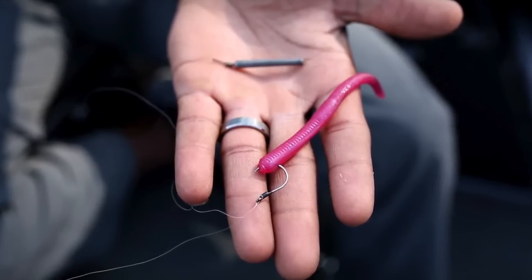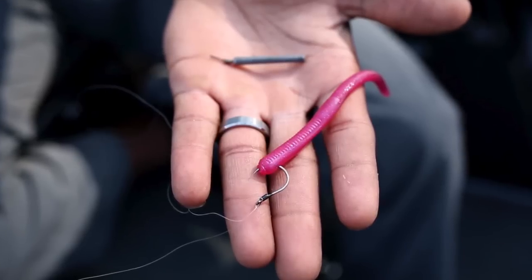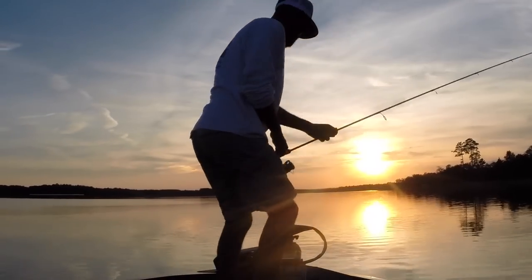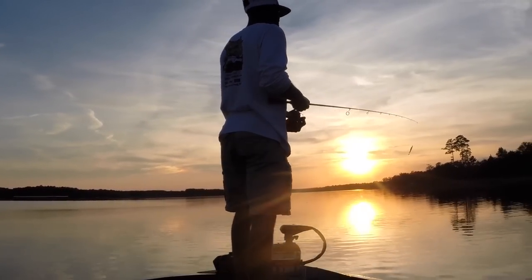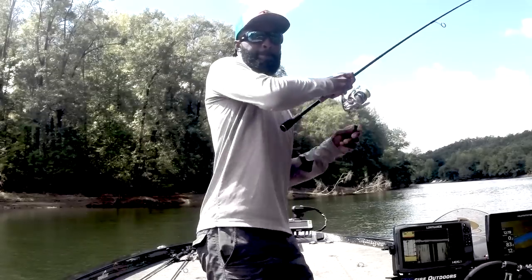There are so many color choices available to fishermen nowadays, choosing the correct color can actually be a little bit intimidating. But with some practice, it'll become second nature. I'm Brian Latimer. Thanks for taking time to watch this video. I hope you guys learned something. Make sure you tune in next Thursday for a brand new video.